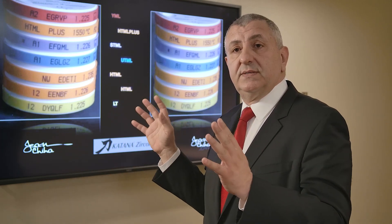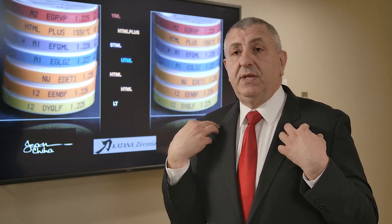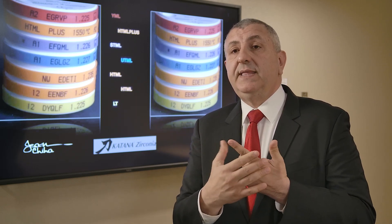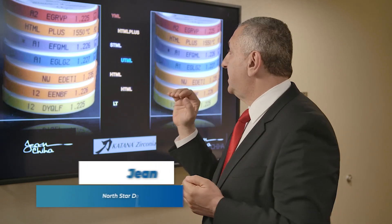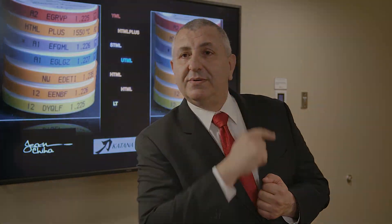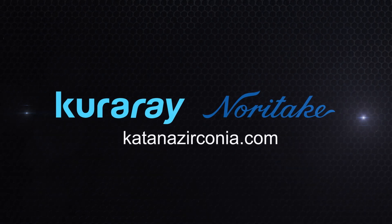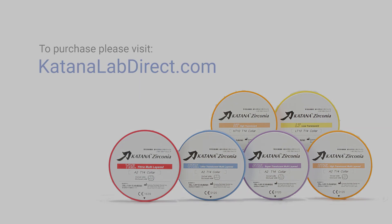Why do I choose to work with this material? As an expert, I need to focus on two things: stability of the product and consistency. Consistency is very important — every time I use any of these products on different cases, I need to have the same result. That's what makes Katana Zirconia different. For more information, visit katanazirconia.com. To purchase Katana discs, go to katanalabdirect.com.